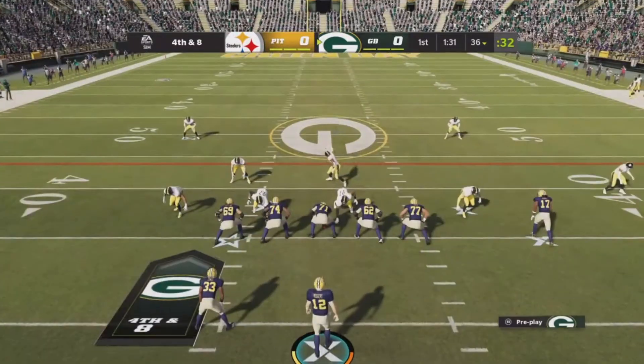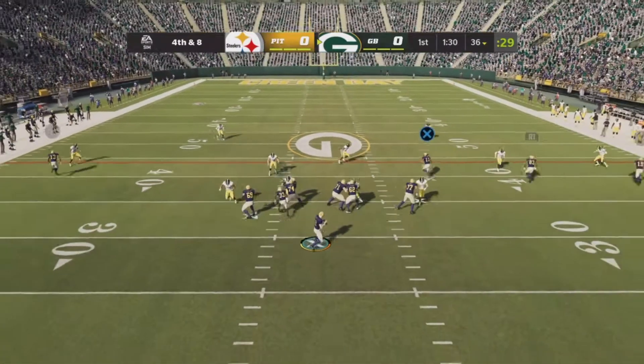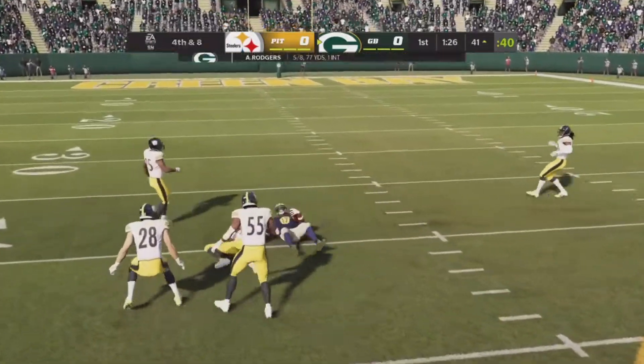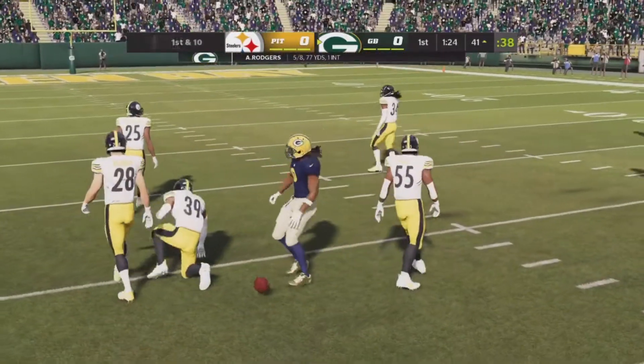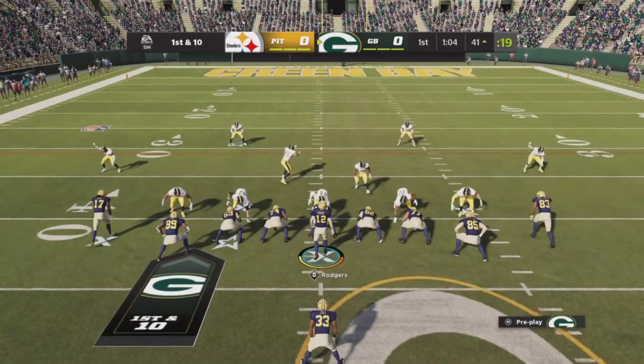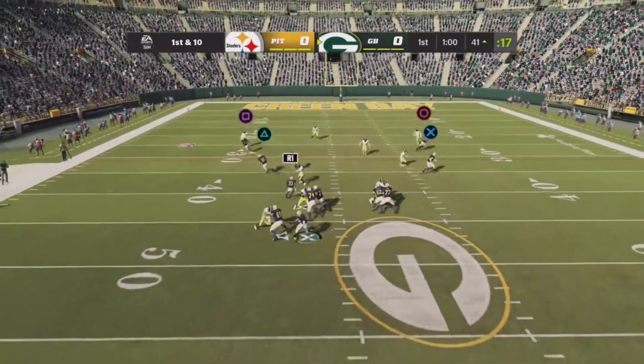The offense is going to stay out there — they're going for it on fourth and eight. They'll go for it. It's Rodgers — he hits Adams, and he'll have it past midfield, almost to the 40, before being taken down. Operating out of Steeler territory now, here's first and 10 at the 41.